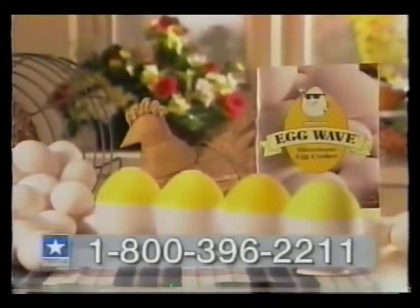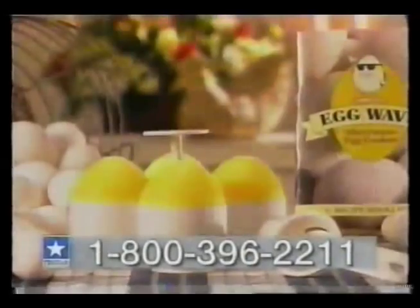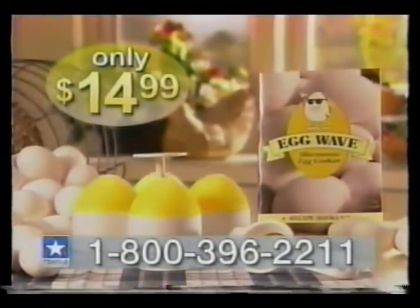But wait! Call in the next ten minutes and we'll send you two more Eggwaves, plus this microwavable Eggwave caddy. That's four Eggwaves, recipe guide, egg separator, and microwavable caddy — all for only $14.99.